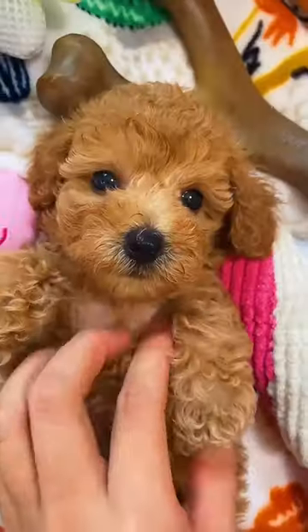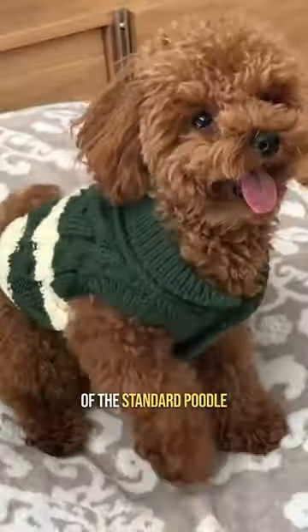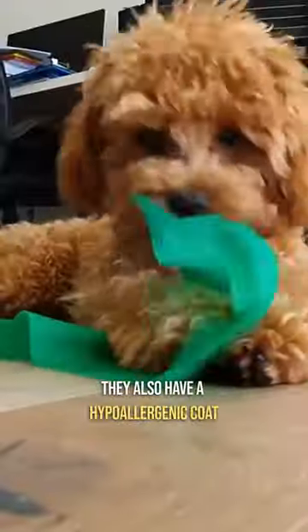5 Cutest Miniature Dog Breeds. #5: Toy Poodle. These curly-haired furry creatures are a smaller version of the standard poodle. They reach a weight of 6–9 pounds. They were bred as swimmers, so they feel confident in the water. They also have a hypoallergenic coat that hardly sheds, but requires care.